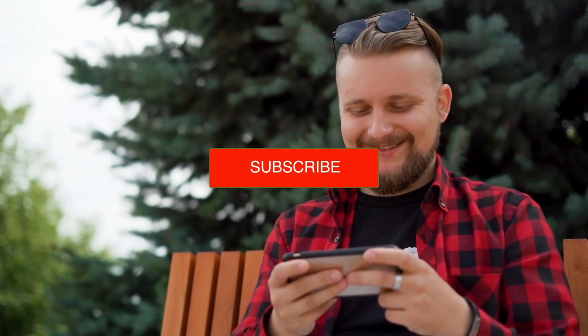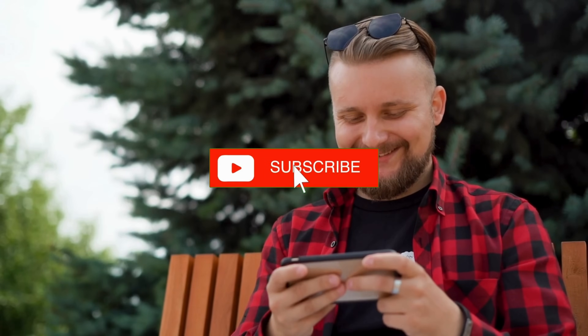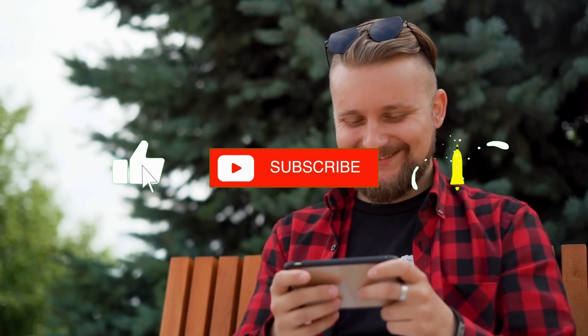Please subscribe to the channel, leave a like, and join our membership area, where we share daily information about health and supplements. Just click the Become a Member button.